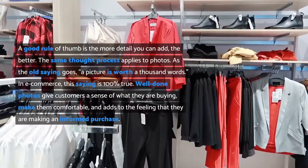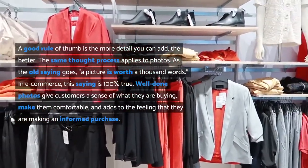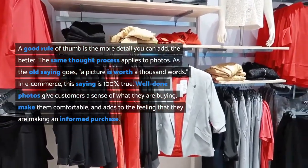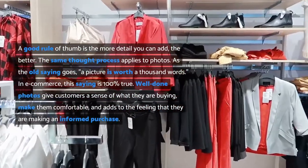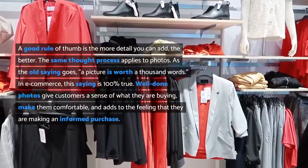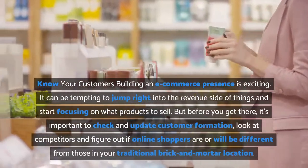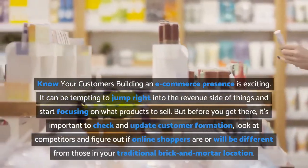As the old saying goes, a picture is worth a thousand words — in e-commerce, this saying is 100% true. Well-done photos give customers a sense of what they are buying, make them comfortable, and add to the feeling that they are making an informed purchase.